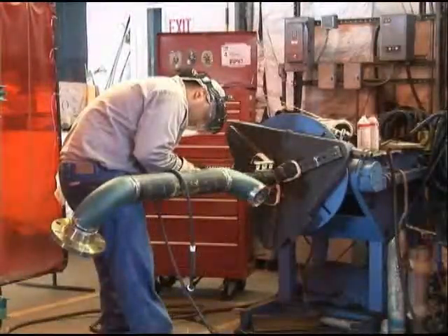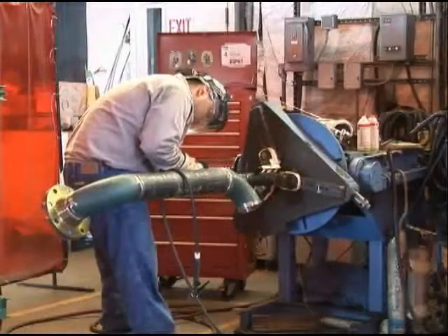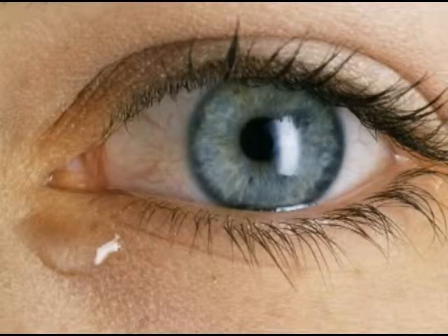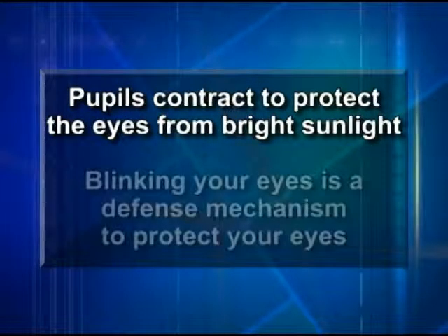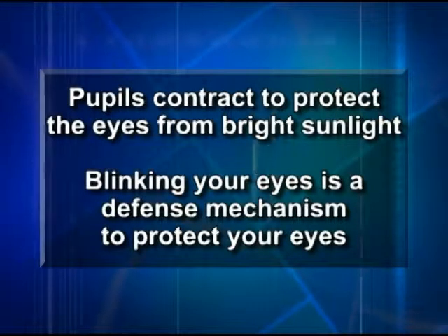Nature has tried to protect the eyes from injury by providing a number of built-in devices. The eyelashes catch dust and light particles before they can blow into the eye. Eyebrows cushion light blows and catch falling particles. Tear ducts lubricate the eyes and wash away foreign substances. Pupils contract to protect the eyes from bright sunlight, and blinking is also a defense mechanism.